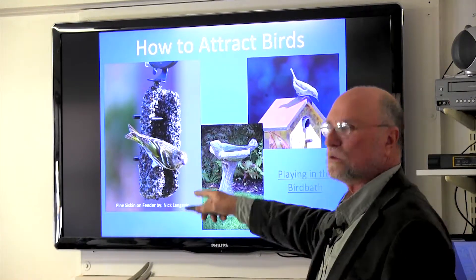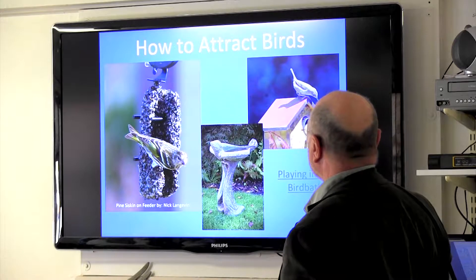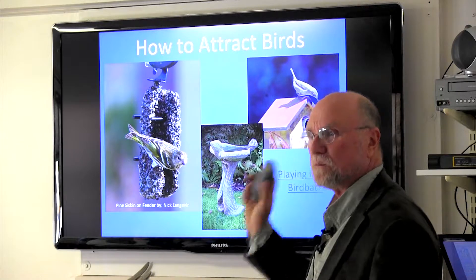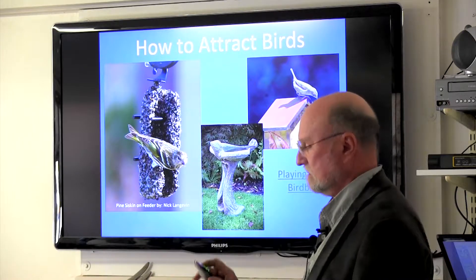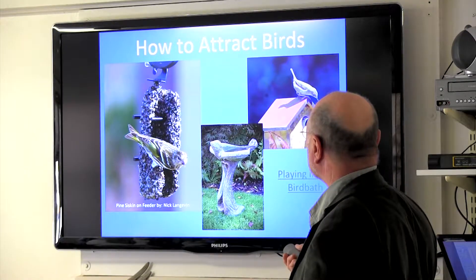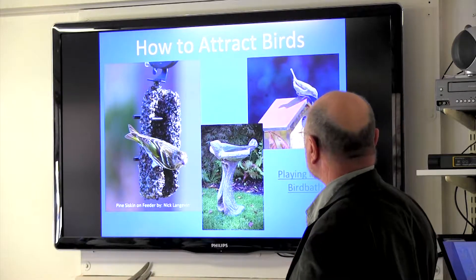Basically, to attract birds you want to have some food, some water, and some housing. Of all those things, water is almost more important than food. If you put out a bird bath and keep it clean, they'll come every day. Having water is just as important — probably more so — than having food out. And you want to provide some shelter.